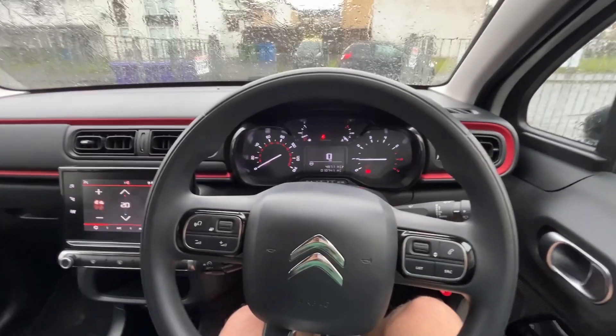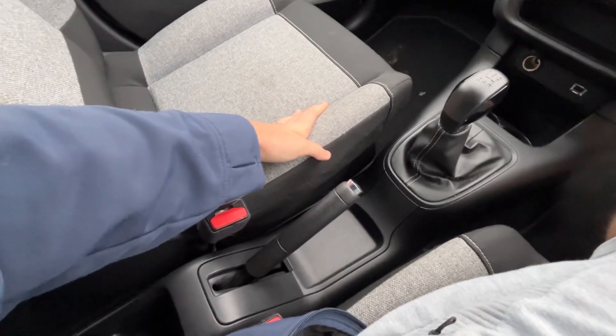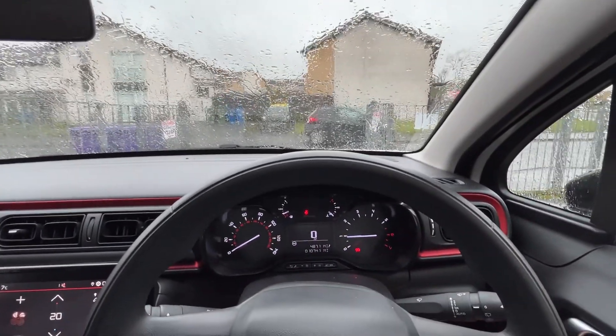So there you have it — this is the interior of the Citroen C3 1.2 litre petrol. I'm going to do another video with the exterior and how it drives. Hope you've enjoyed it. Thank you.